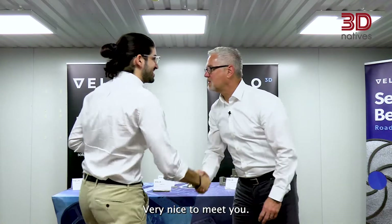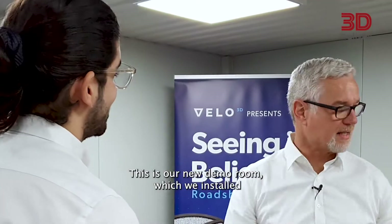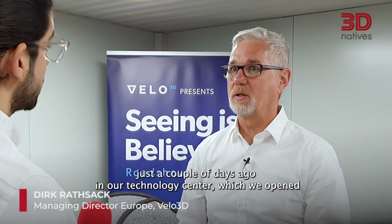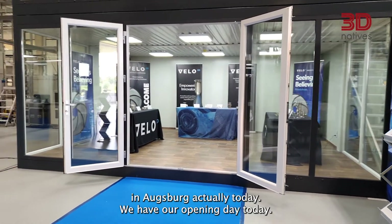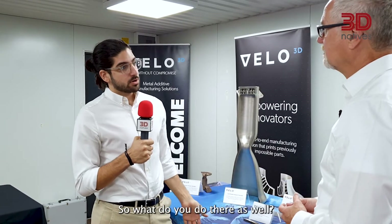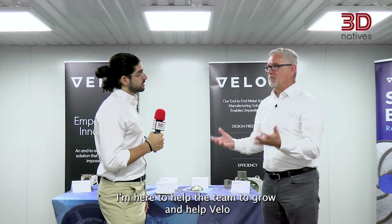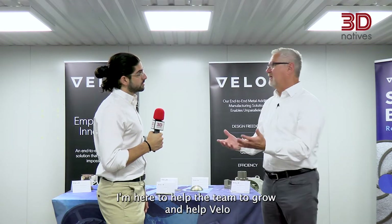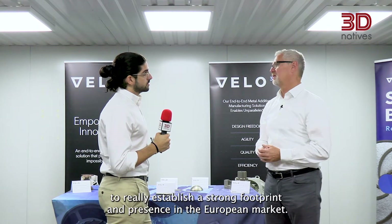Nice to meet you, Dirk. So what do we have right here? This is our new demo room, which we installed just a couple of days ago in our technology center, which we're opening in Augsburg today — it's our opening day. I'm heading the European Sales Organization, here to help the team grow and help Velo really establish a strong footprint and presence in the European market.